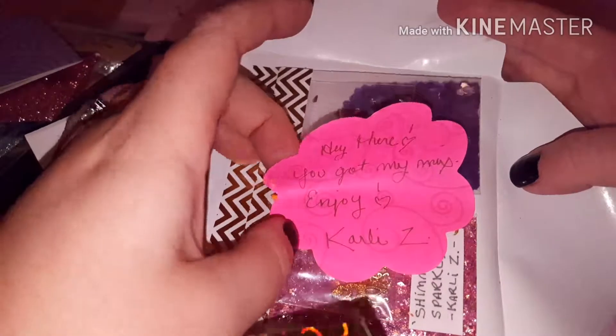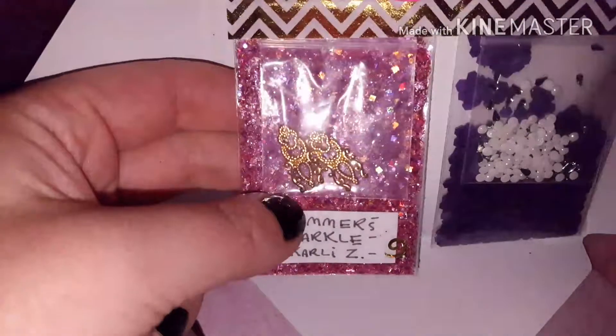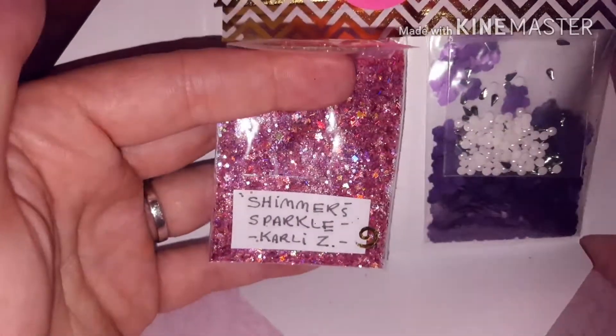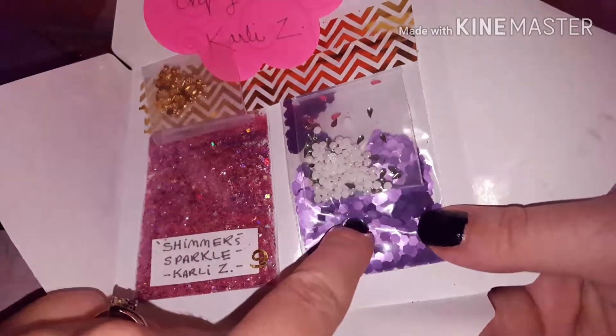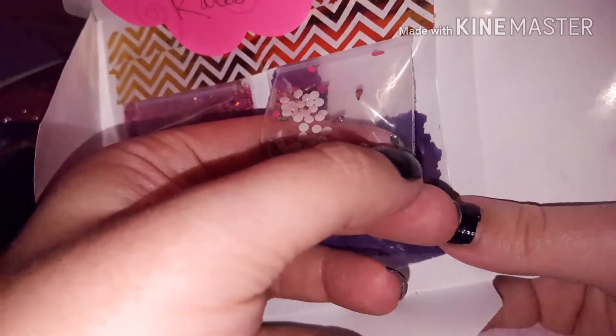It says 'Hey there, you got my mix - enjoy! Carly Z.' This is Carly Z's mixes - oh my gosh, look at those beautiful alloys! This is Shimmer Sparkle by Carly Z. Her mix is so pretty and it's pink, which you know I love. Beautiful! And then she sent some purple hexes and some flat-back pearls.